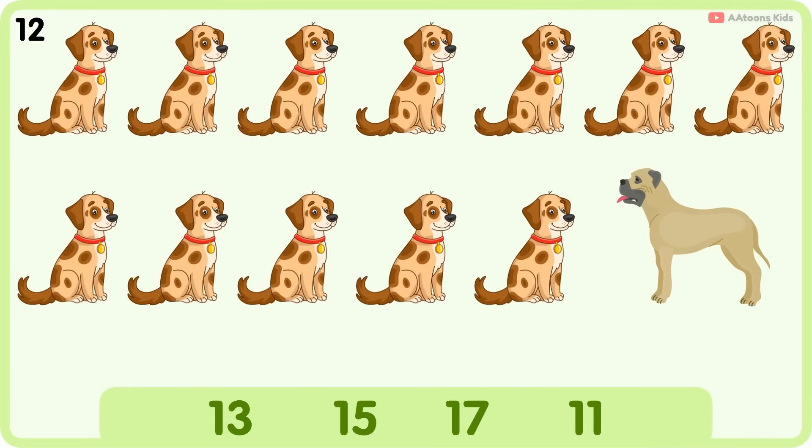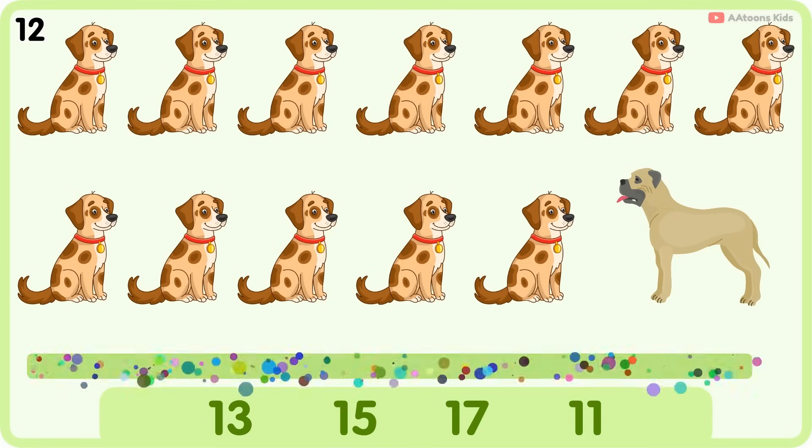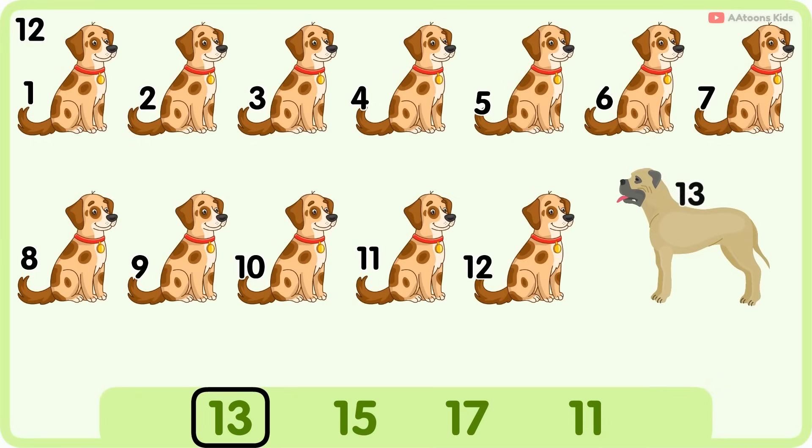How many dogs are there? Thirteen. One, two, three, four, five, six, seven, eight, nine, ten, eleven, twelve, thirteen.